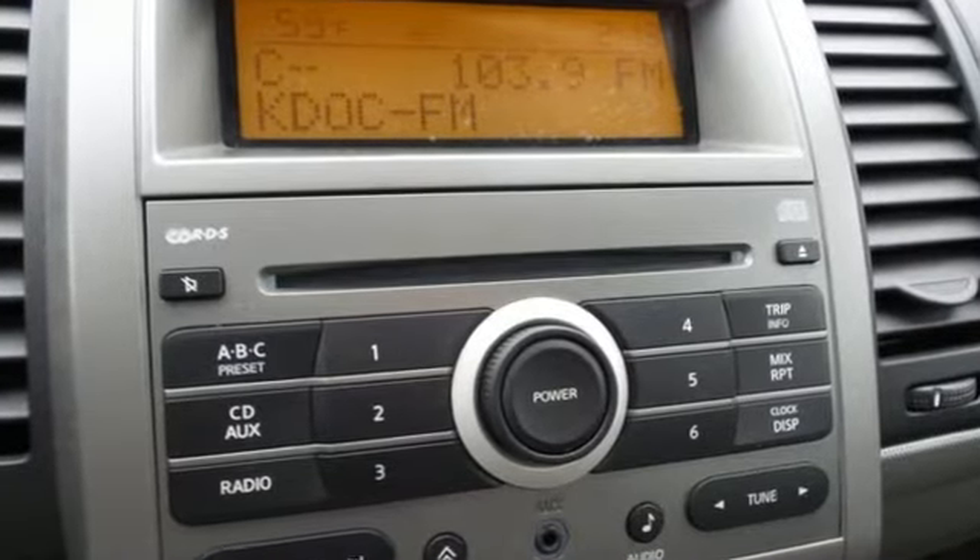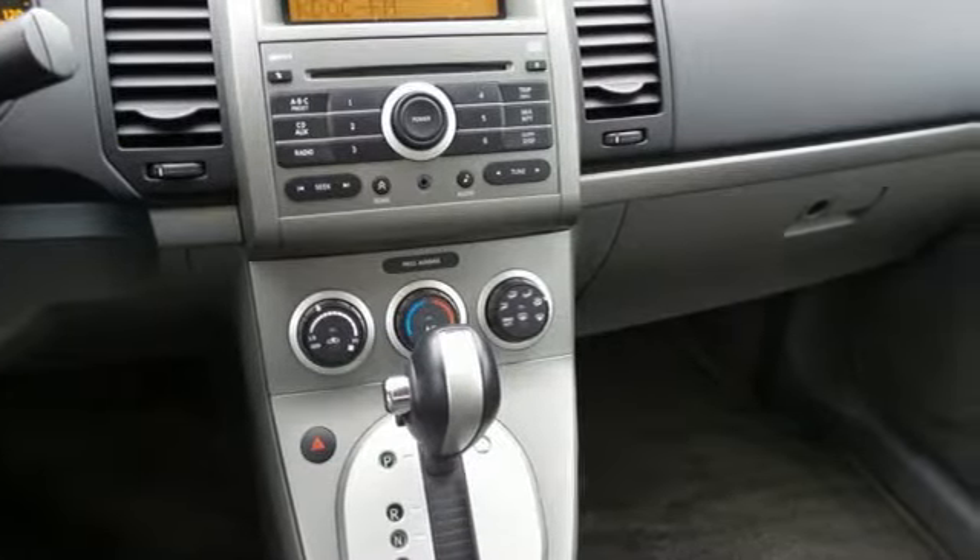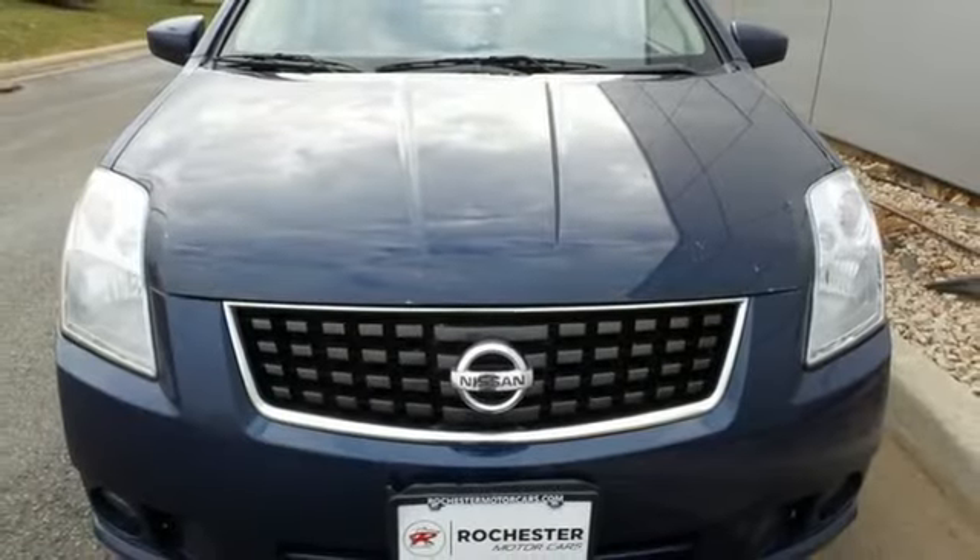Look around the road and you'll see lots of Sentras, many with hundreds of thousands of miles on them. That's because Nissans are built for durability and longevity. Take it for a test drive today.